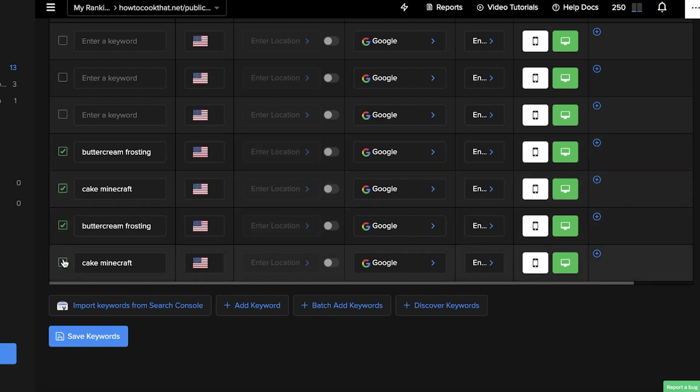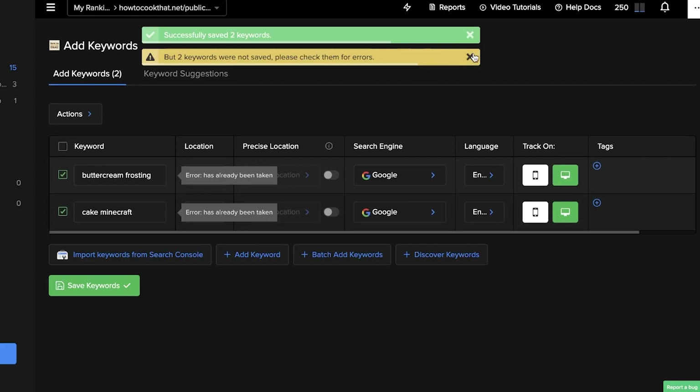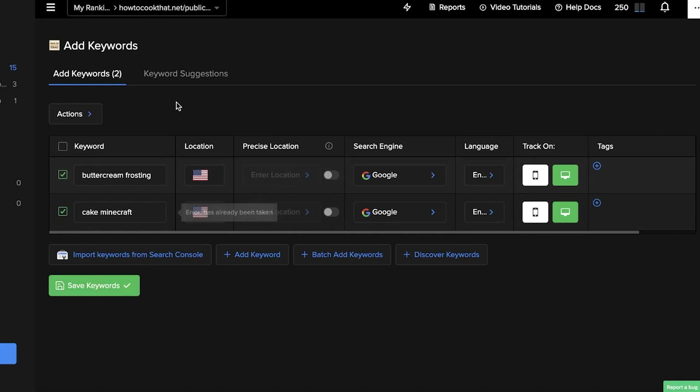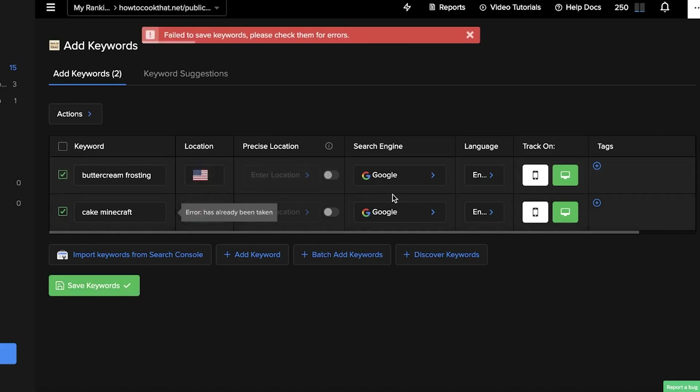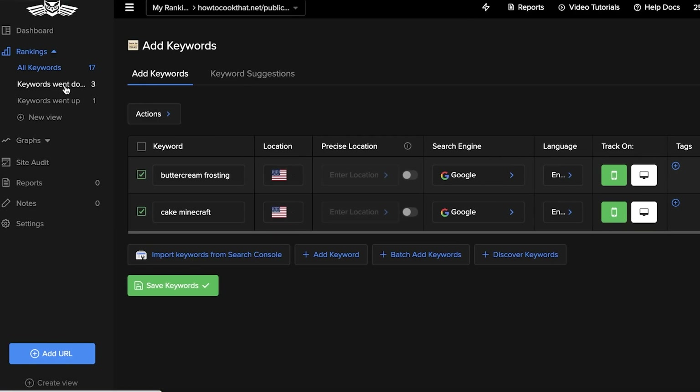Once I take a look at the discovered keywords that I can potentially rank for, I can select them and click 'Save Keywords.' You can also enter locations, so if you want to optimize your SEO for a particular location you can do that as well.